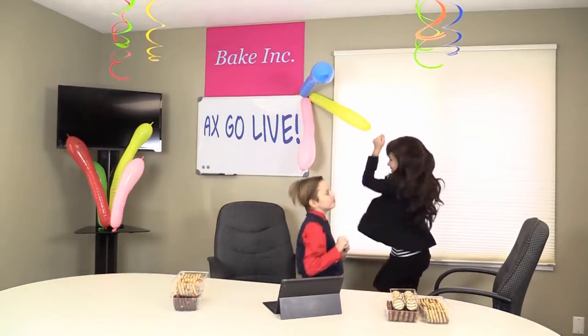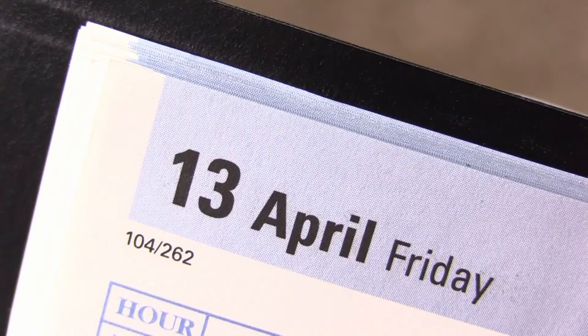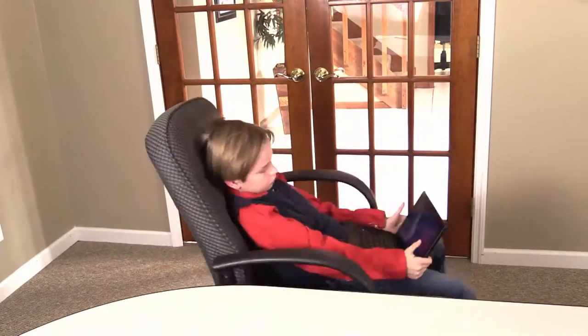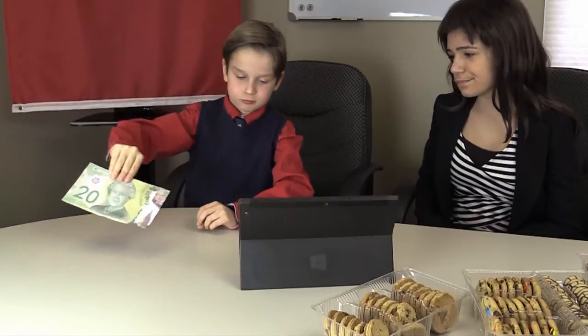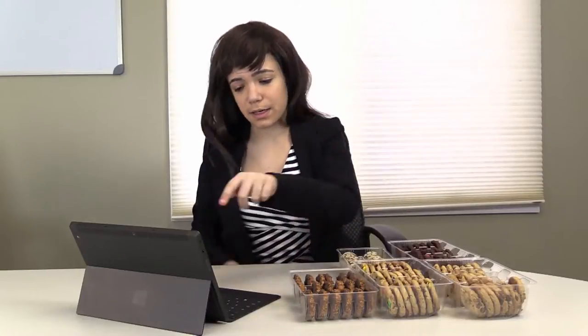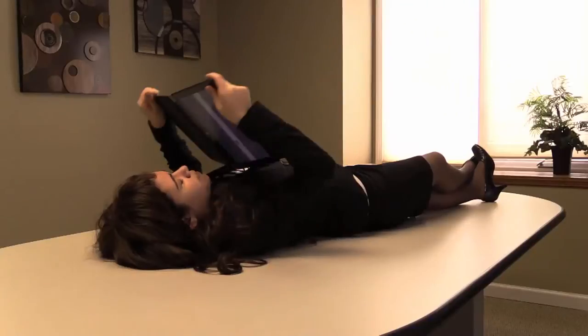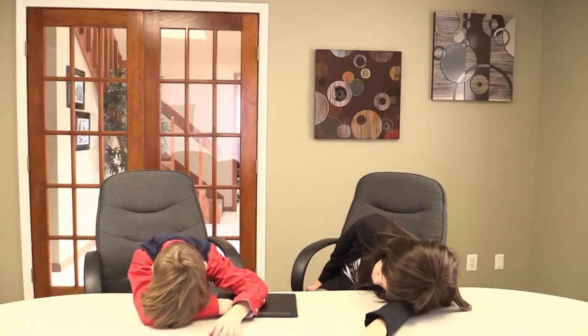Congratulations, you've implemented Microsoft Dynamics AX. But you quickly realize supporting your system isn't all unicorns and rainbows. Unforeseen issues such as accepting different forms of currency or tracking finished goods inventory can hinder your new solution. And as the fastest growing ERP, AX continues to add new features that require regular IT support and maintenance. Maybe the AX fairy can help.